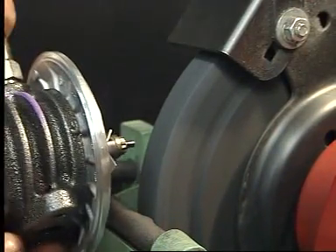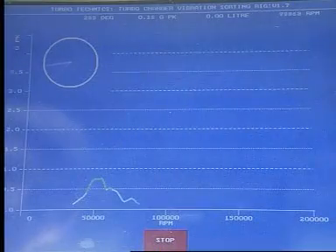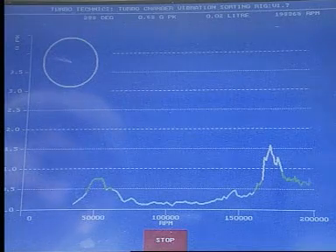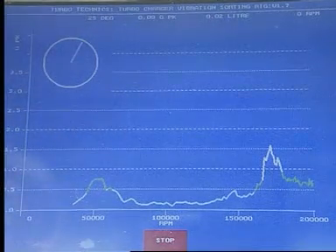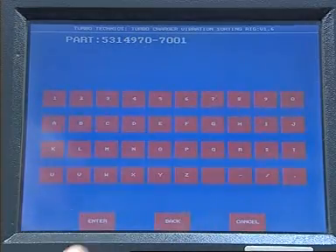The core is then removed and a balance cut made using a grinding machine. The core is then retested and if necessary further cuts are made until a satisfactory balance state is achieved. The final balance can be stored in the computer by giving the core a part number and serial number.